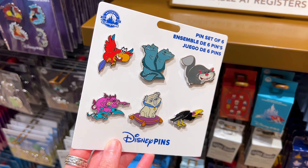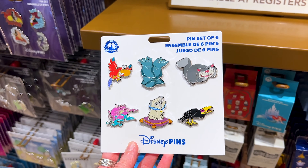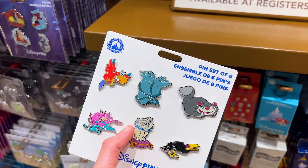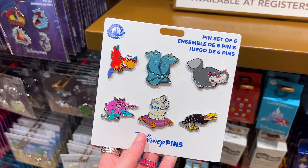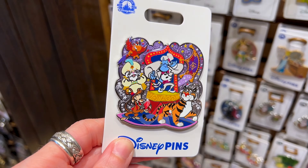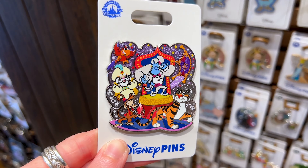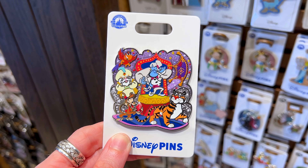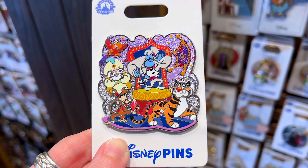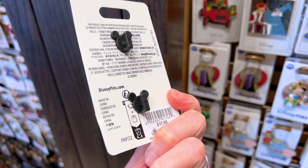I've been seeing this pin set on the pin trading boards. It's a pin set of six with different characters. I have the Percy and I really want to find the Flotsam and Jetsam — I've traded away lots of these. These are $30. We've got a new supporting cast pin — I love these. They're so large and I love the characters: we have the Genie in the center with the magic carpet, Raja, Abu, the Sultan, and Iago. These are $18.